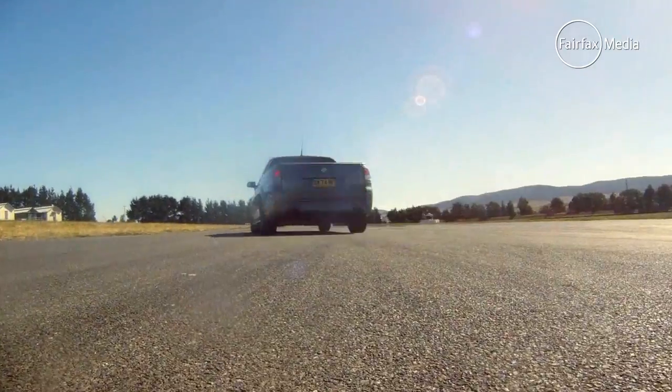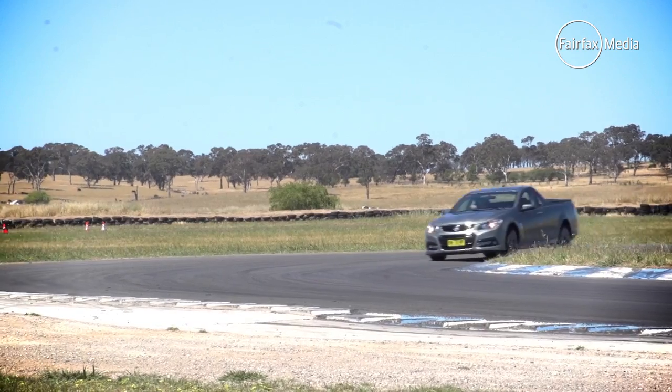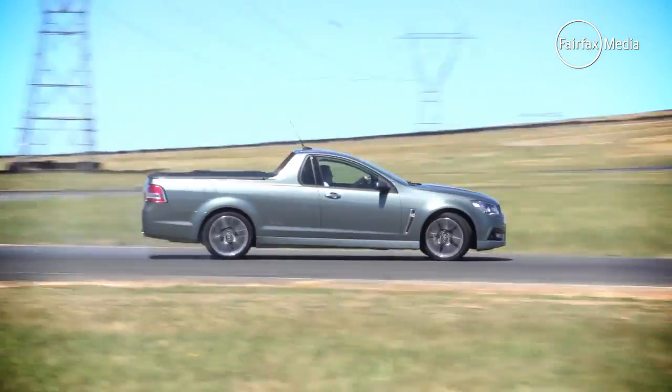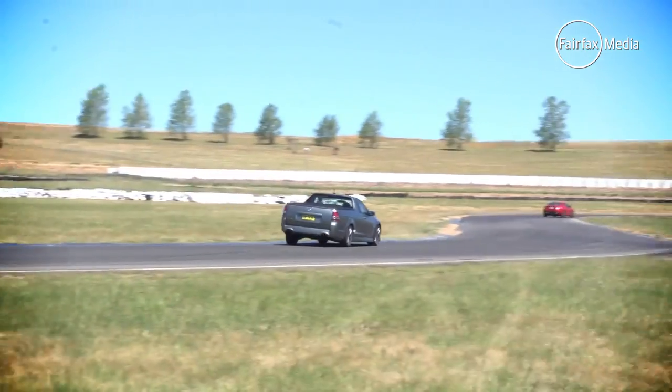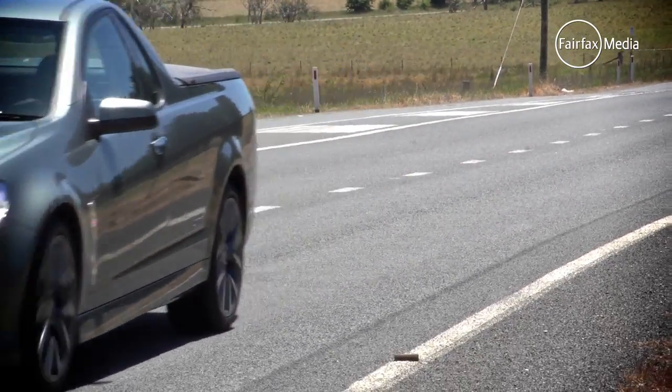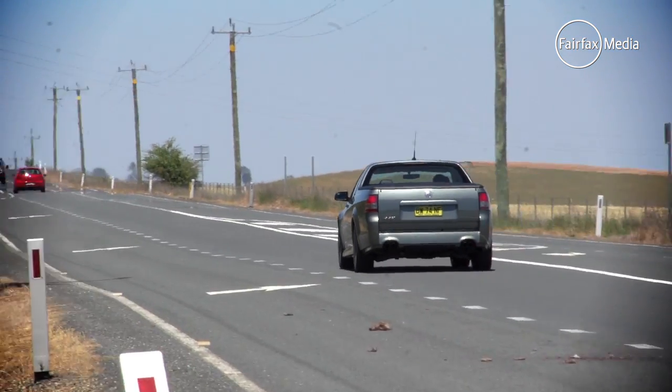Fast on the straights, stable through the corners, and with the added bonus of being adjustable on the throttle — so if the driver wanted to push the tail wide, the SSV responded. In other words, it was tons of fun. On the road, it was also remarkably civilised, as well as having enough grunt to get you out of trouble.